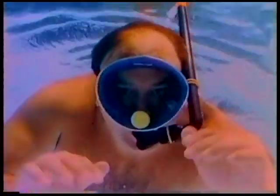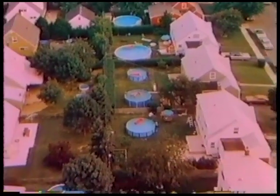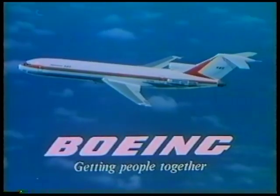Some of the clearest, bluest water in all the world is only one day away on a Boeing jetliner — the Baja, the Caribbean, the South Pacific. Of course, some people have everything right in their own backyard. But if you don't, and warm water is your thing, get hold of your airline and get on a Boeing jetliner. There's a lonely cove somewhere waiting for you.